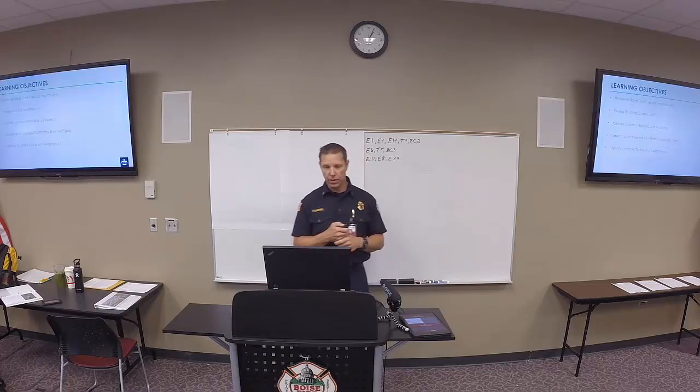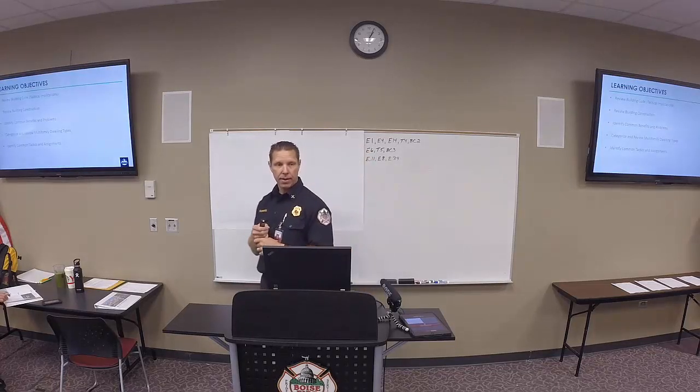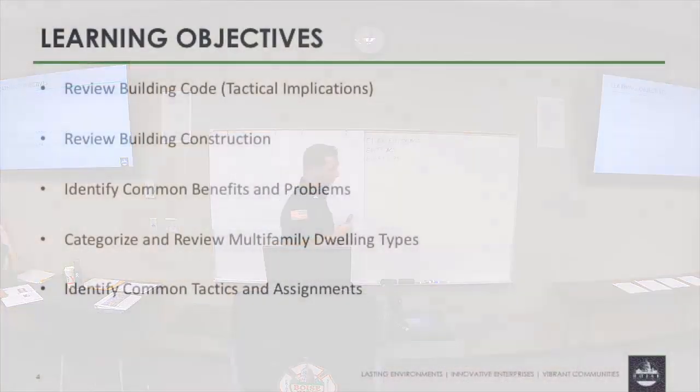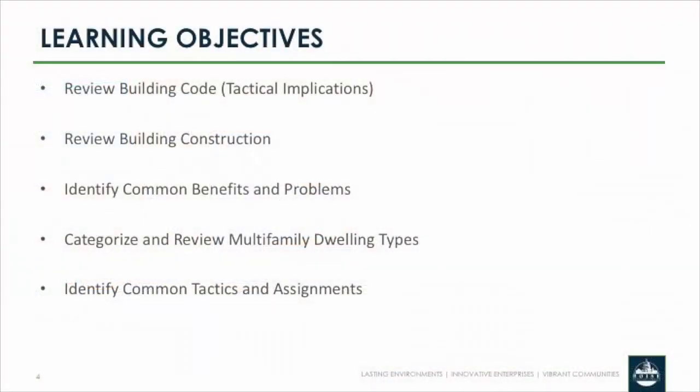That was our goal in creating the training guide. The learning objectives are: review building code and tactical indications, review building construction, identify common benefits and problems, categorize and review multifamily dwelling types, and identify common tactics and assignments.